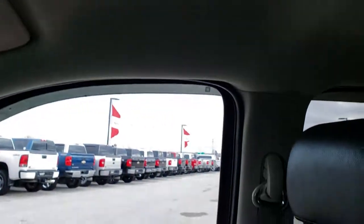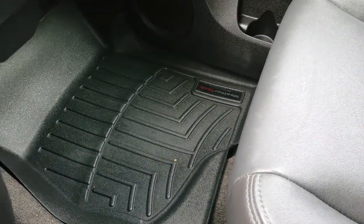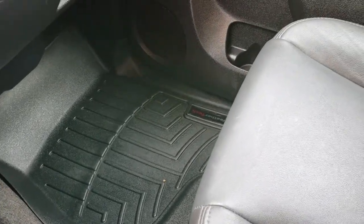Headliner is in nice shape. It does come with side curtain airbags. You get the 40-20-40 split bench seating in the front here, and you have the WeatherTech floor mat on that side as well. Now we will take a quick look at the back seats and then check out under the hood.